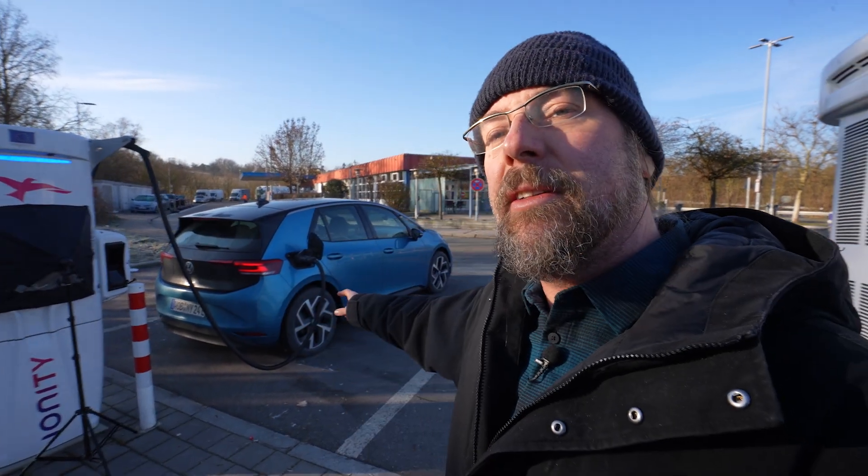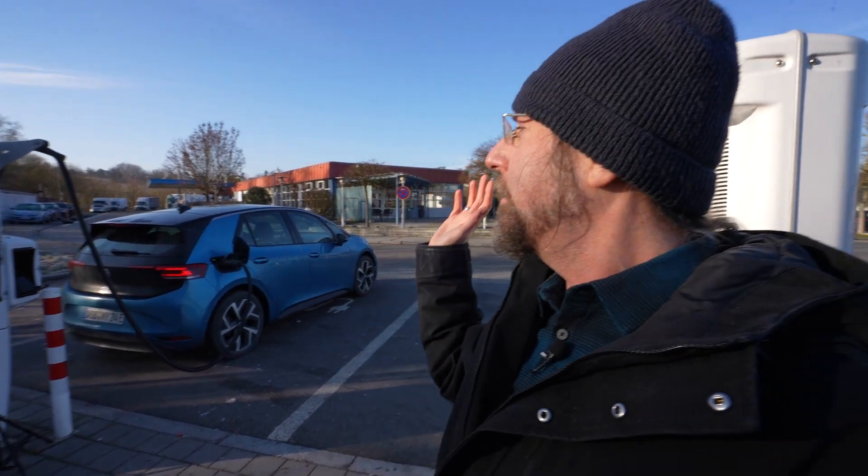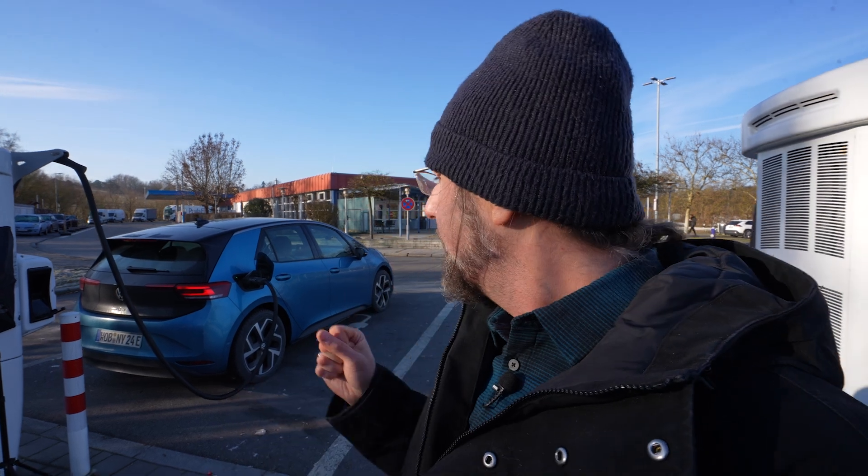Hello everyone, this is the Volkswagen ID.3 Pure — the cheapest ID.3 you can have, with the smallest battery: a 52 kilowatt hour battery, and also the least amount of power: 170 horsepower, 125 kilowatt rear-wheel drive. I'm charging now to 90 percent and then we're going to do a range test at 110 kilometers an hour. Today it's freezing, minus three degrees right now. We'll see on the drive if it gets warmer because it's nice and sunny — that's awesome. This car doesn't have a heat pump and it has 19-inch winter tires on.